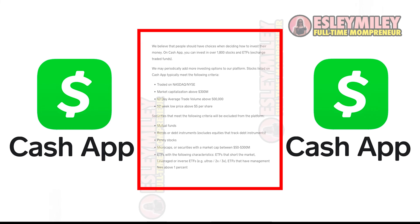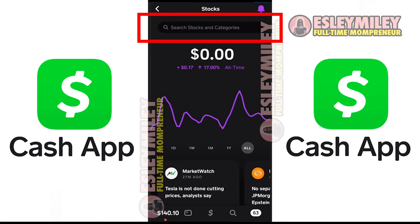By the way, this is the criteria that Cash App is using to decide on what ETFs to add to their platform — this is not 100%, but it's a good start. To buy, tap on the stock or ETF that you're interested in, enter the amount, review your order details, and confirm the purchase.